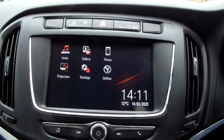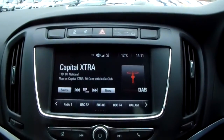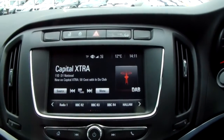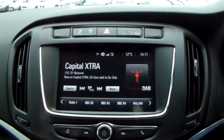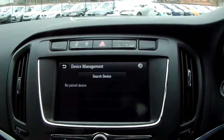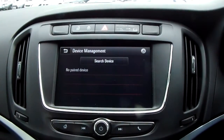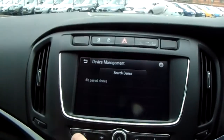Moving up further you have the main touchscreen display on the centre console. Tapping into audio, you can see you have DAB radio stations as well as AM and FM, so there are plenty of stations to choose from with improved sound quality. You can also connect your phone via Bluetooth, which allows you to use hands-free — the safest way to make calls while driving.